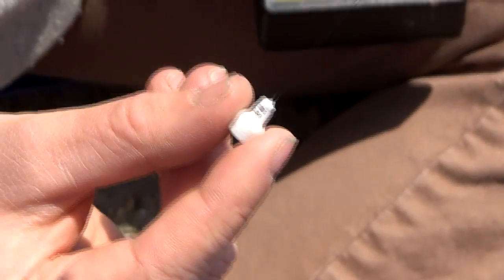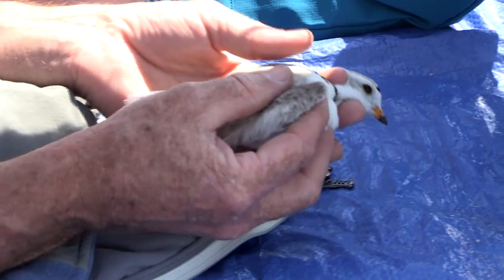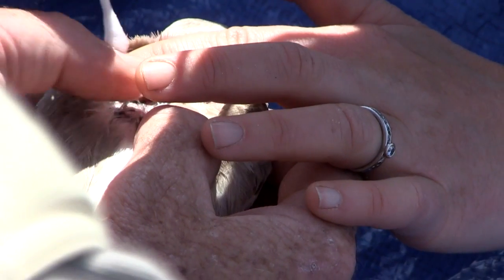This is what we're going to attach to the back of the bird — it's a VHF transmitter called a nanotag. We're trying to make a pocket so it's surrounded on all sides by feathers and contacting the skin.